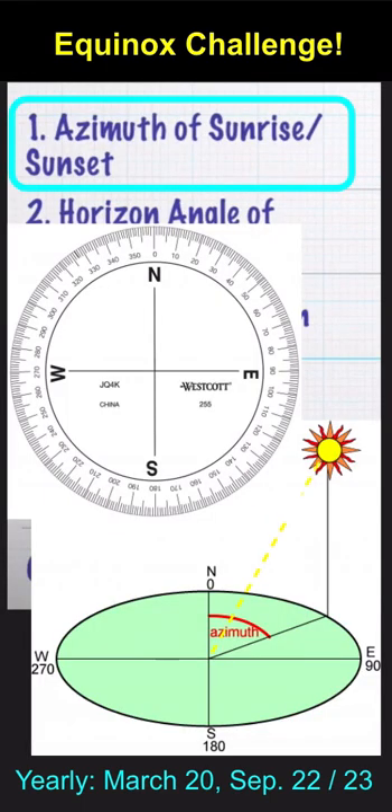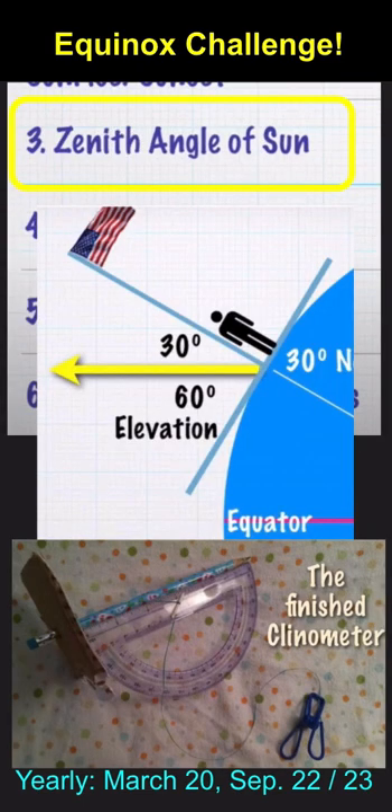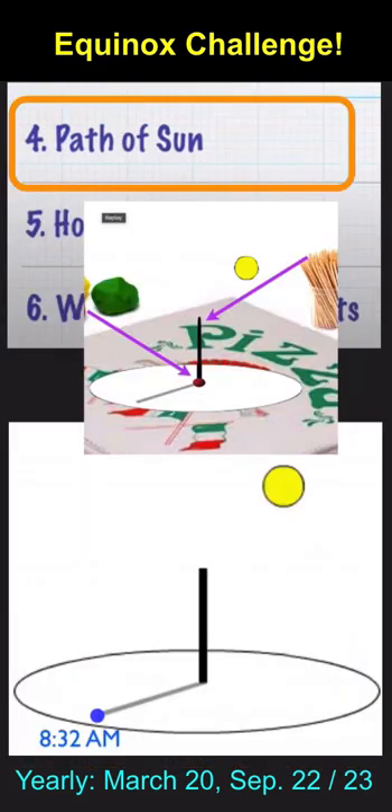You could find the azimuth of sunrise and sunset, and the angle of the trajectory the Sun makes with the horizon. You can measure the angle of elevation of the Sun at solar noon, and also trace the path of the Sun across the sky with a simple sundial.